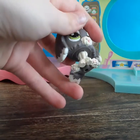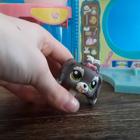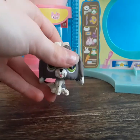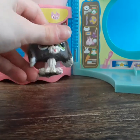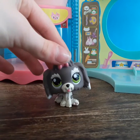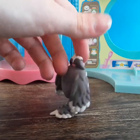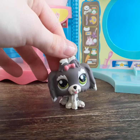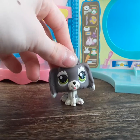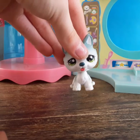Next we have this adorable dog — I'm not sure exactly what breed it is. It kind of reminds me of a cocker spaniel but I'm pretty sure it's not. Comment down below just how bad my LPS knowledge is, because I clearly don't know anything!